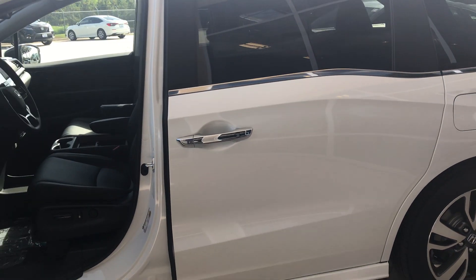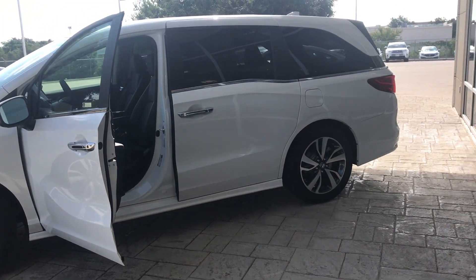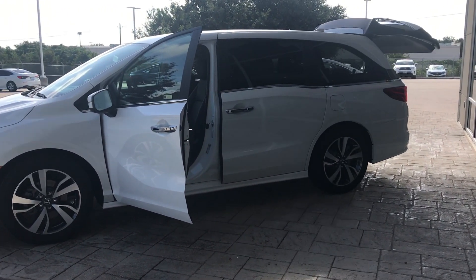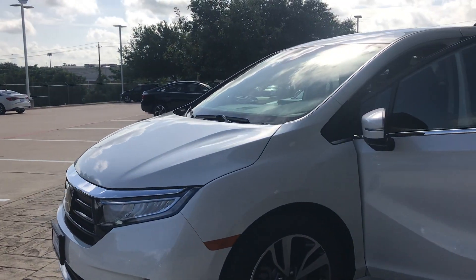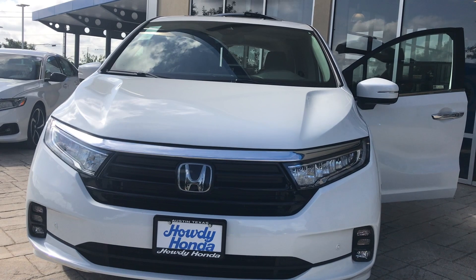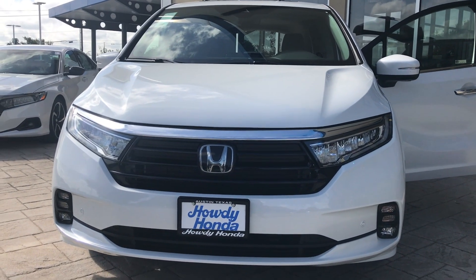We're looking at a 2022 Honda Odyssey Touring — beautiful rims, acoustic windshields, power tailgates, and a beautiful Honda design. This is Andres at Howdy Honda. Can't wait for you to drive this car, you're gonna fall in love. Cheers and Howdy Honda!